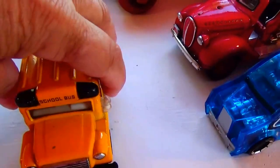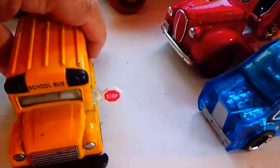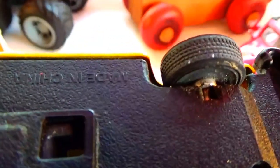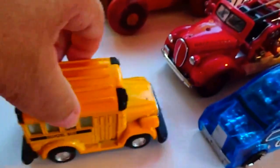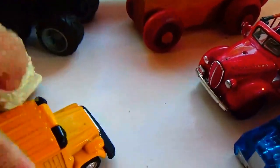Here we have the school bus — even the little light opens up. It's the yellow school bus. This one just says made in China, no year on it, but it's a cute little yellow school bus.